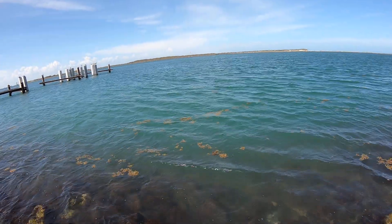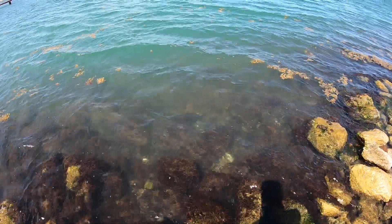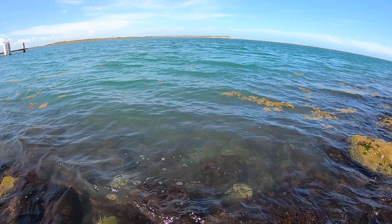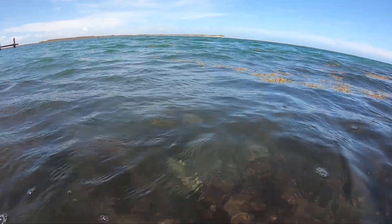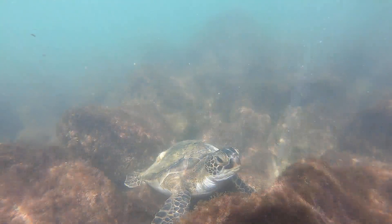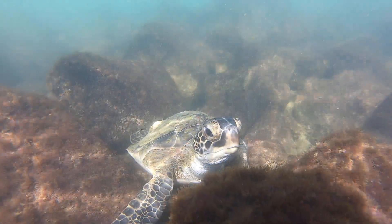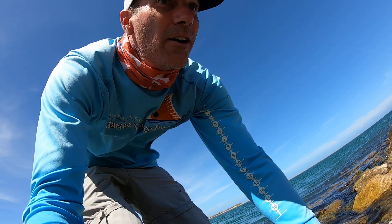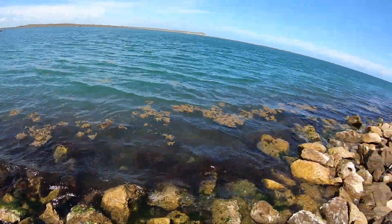Turtle grass is usually found right here inside the channel in the deeper areas, and it provides structure, food — all that. Look, there is a turtle right there! Can you see that? Looks like he's sleeping down there — a little green sea turtle, a couple years old. I wonder if I put my camera in there if he'll pop out. How cool was that? That turtle's still there — coming up for air, or maybe just coming up to see what I was doing. Pretty cool.